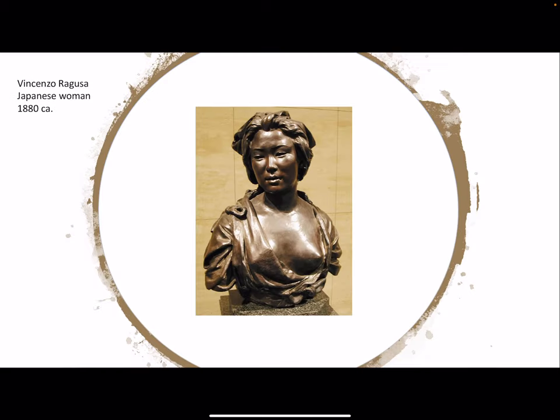There is also a bronze statue of a Japanese woman modeled in Baroque style — particularly reminiscent of Bernini's portrait of his lover in the Bargello Museum in Florence.